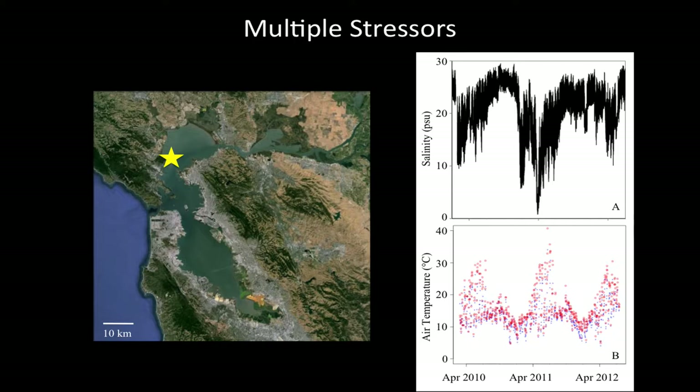Looking at the bottom graph of air temperature, similarly in the spring we see peaks in high air temperature. The blue dots represent mean daily air temperature and the red dots are the maximum. This isn't air temperature far away from the intertidal — it's monitored right next to the oysters, recording the temperature they actually experience. In 2010 and 2012, it was around 30 degrees Celsius. In 2011, it got up to 40 degrees Celsius — really hot for us and for oysters.